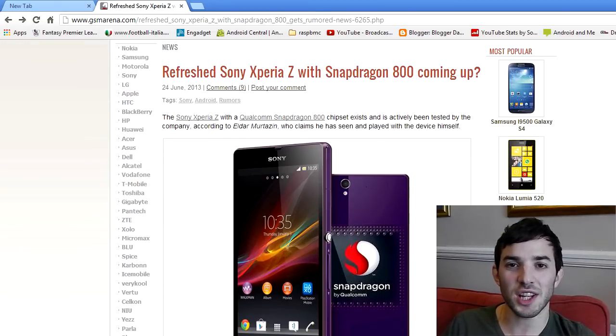The first-gen Sony Xperia Z hasn't even been out for that long — it's been out for four or five months, and we're already maybe going to see a refreshed version of it.